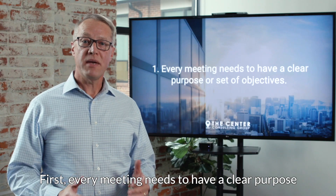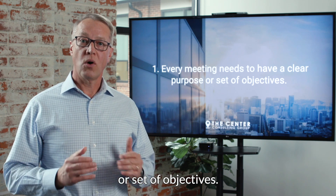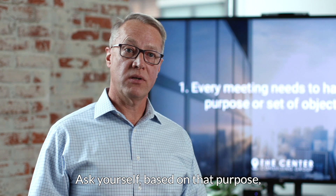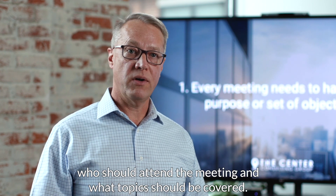First, every meeting needs to have a clear purpose or set of objectives. Ask yourself: based on that purpose, who should attend the meeting and what topics should be covered?